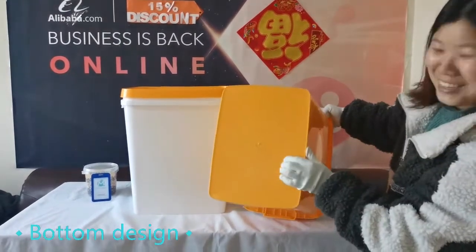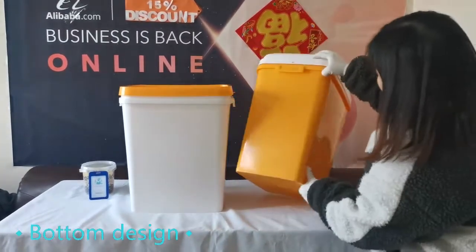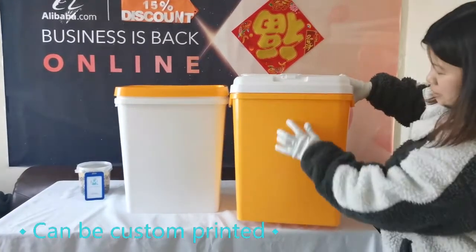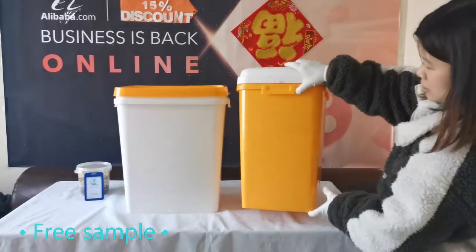The bottom of the barrel is designed with good workmanship, smooth and won't hurt hands. A variety of customized printing can be accepted around the barrel body, and the barrel cover can also be customized printing.